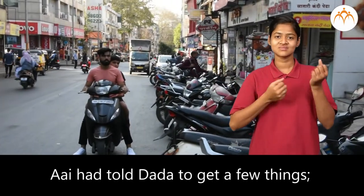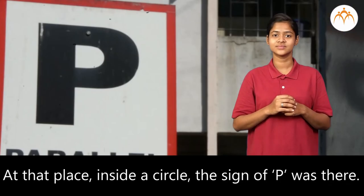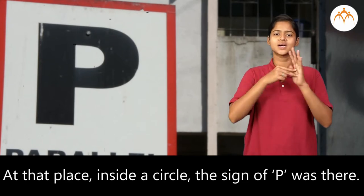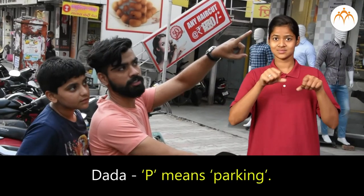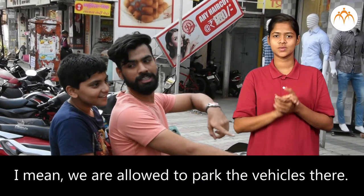Devansha had told Dada to get a few things, so Dada stopped. At that place, inside a circle, the sign of P was there. Devansha asked what it meant. Dada said, P means parking — we are allowed to park the vehicles there.